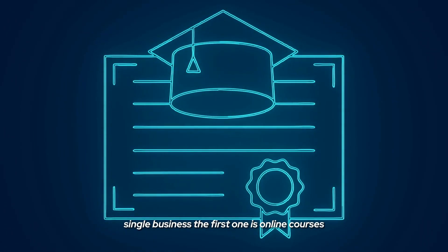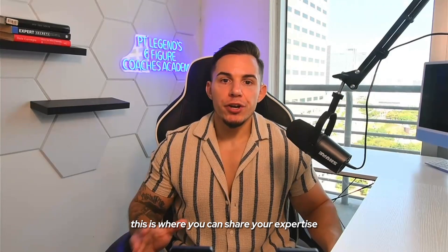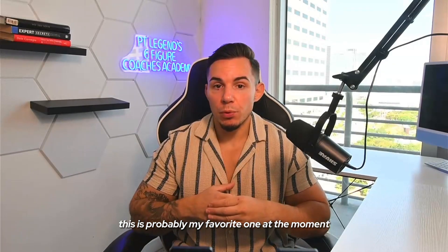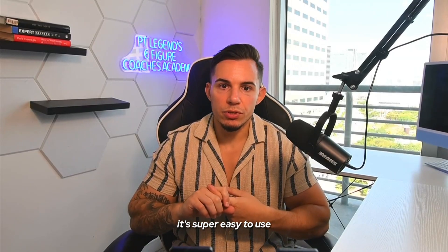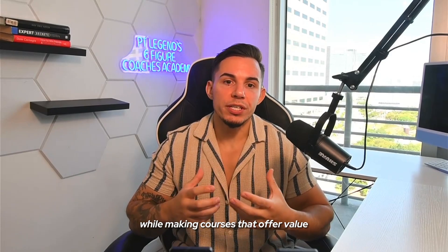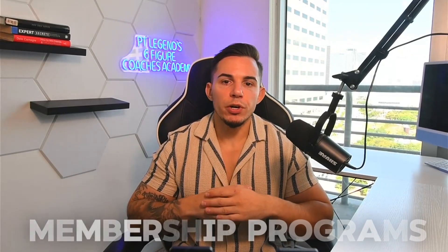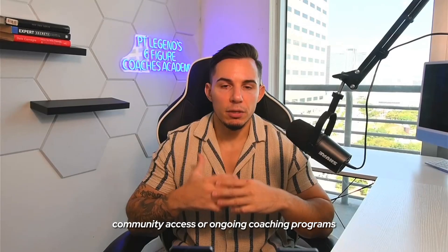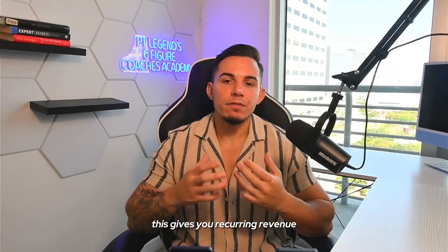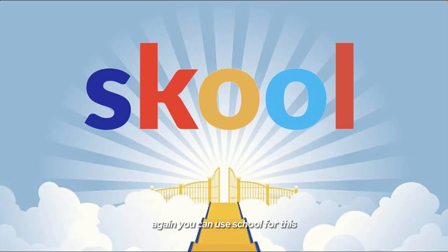The first one is online courses or workshops. This is where you can share your expertise. You can use platforms like School — this is probably my favorite one at the moment. It's super easy to use and makes it really easy to combine community while making courses that offer value. The second thing is membership programs, where you can offer exclusive content, community access, or ongoing coaching programs. This gives you recurring revenue and builds a loyal community. Again, you can use School for this.